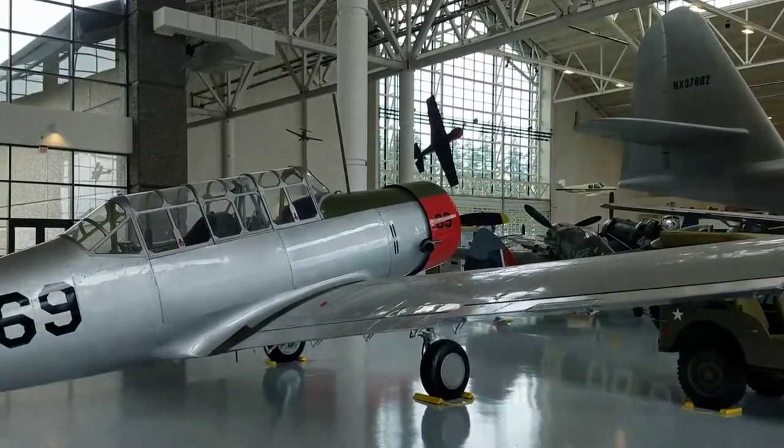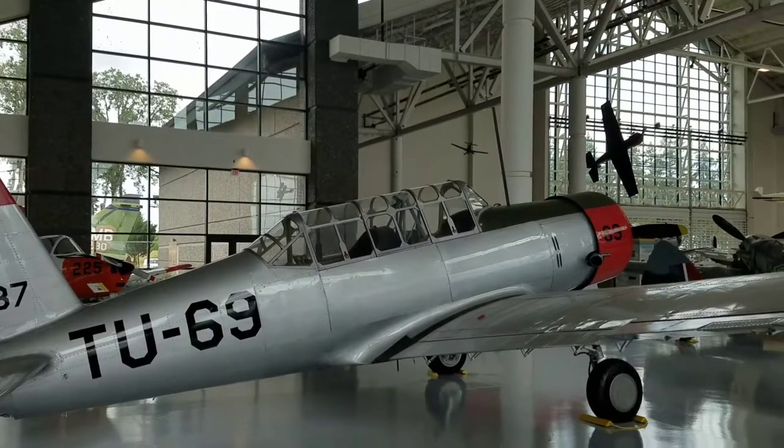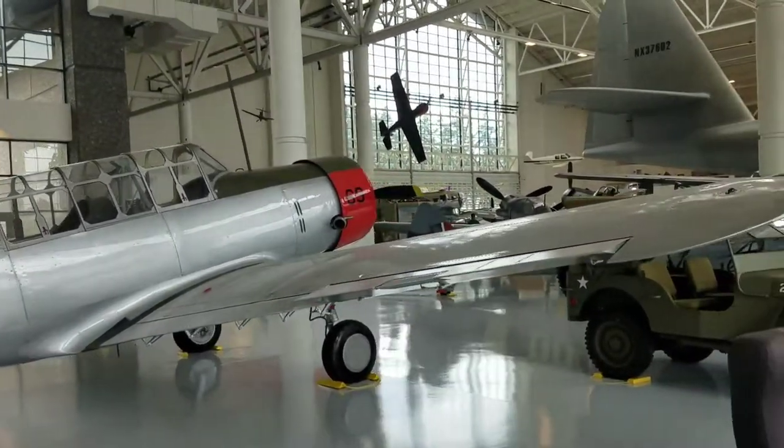To my left here is a Vultee Valiant Basic Trainer, which my dad flew in Basic. We're going to be coming around here now.